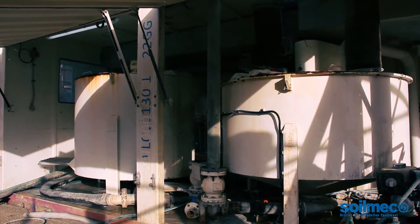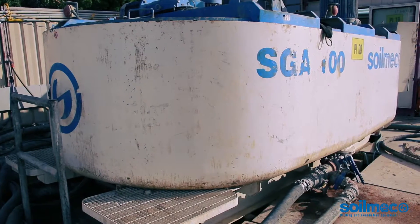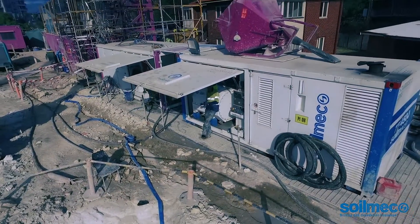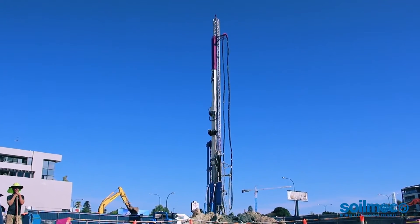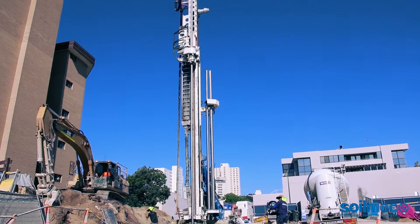The equipment setup included a GM30 — a 30 cubic metre per hour batching plant — which would supply a 10,000 litre agitator, which would then supply two jet grouting pumps, which would supply two of the drilling machines, the SM20 and SM28.